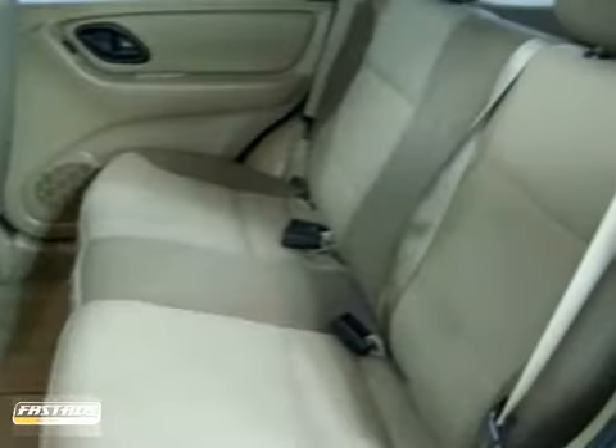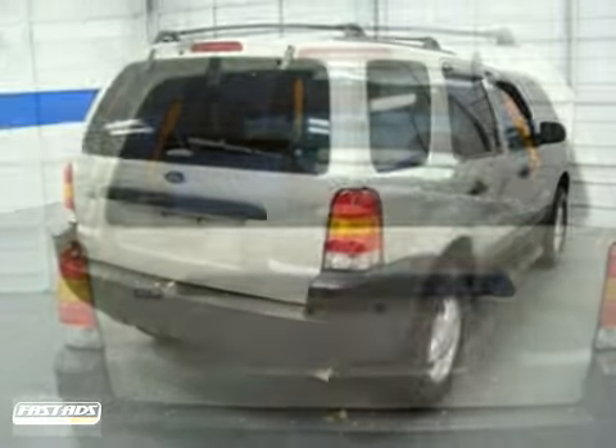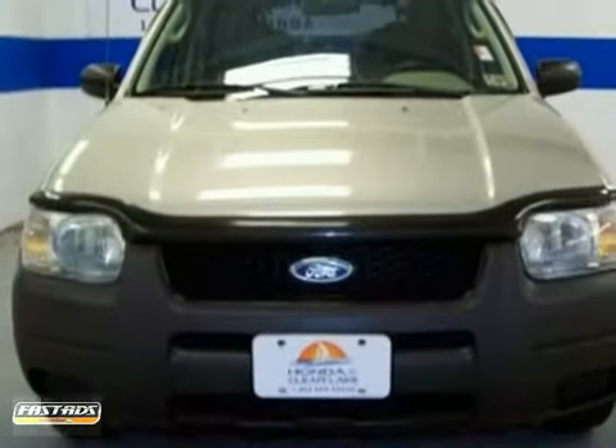This SUV is the head of its pack when it comes to cargo room. Impressive payload and interior room open your day up to possibilities. Come in for a test drive.